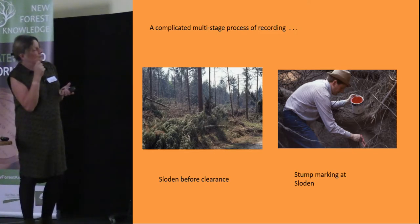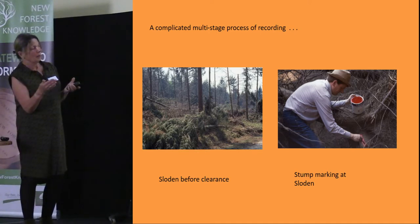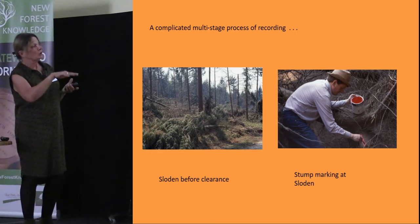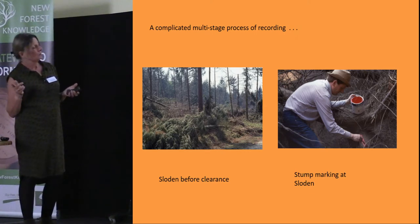What the group did was go around marking the stumps of the trees where they had blown over, prior to them being sawn up and uprighted, so they knew where to go back and investigate for evidence of kilns or any other archaeological remains.